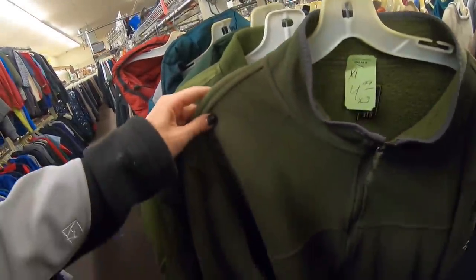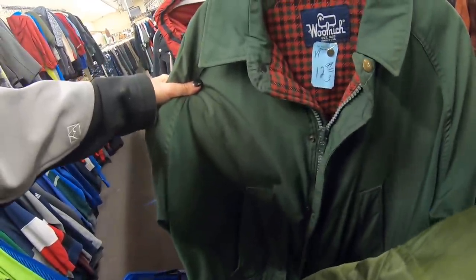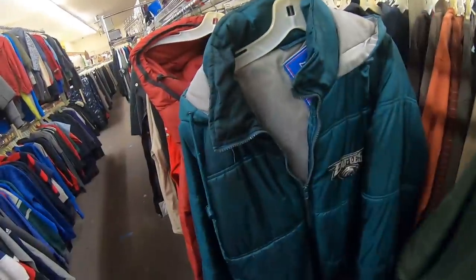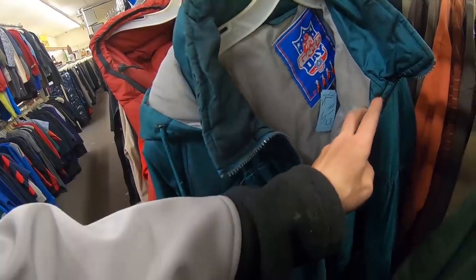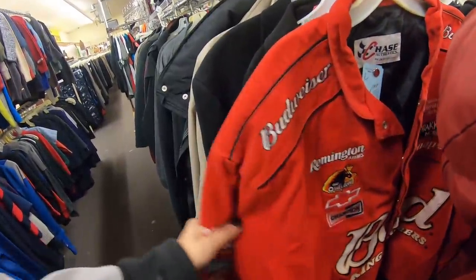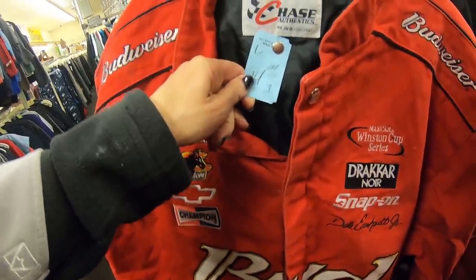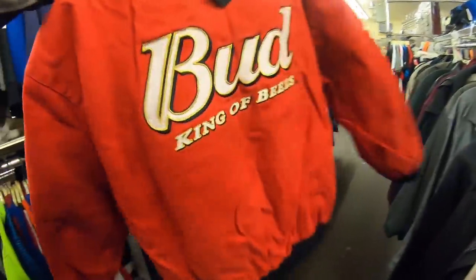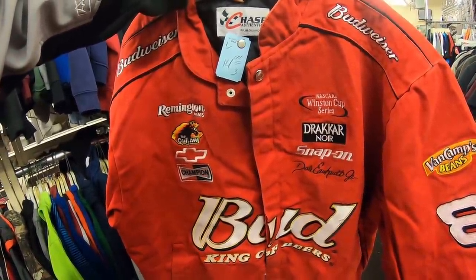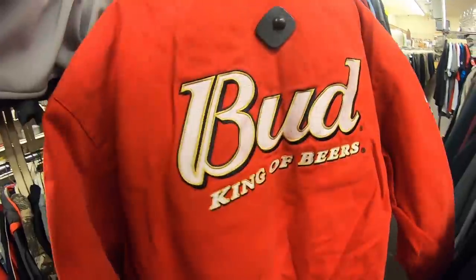Taking a look at the jackets — never know what you might find. Ooh, Woolrich. That's nice. I don't know the labels for Woolrich, what's vintage and what's not. Eagles game day, $6.99. Big ol' navy puffer vest. Look at this — Dale Earnhardt Jr., $14.99. That's pretty nice. I'm gonna have to look this up. Racing is big, so this could be good.